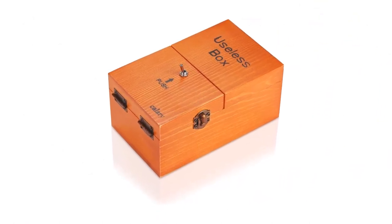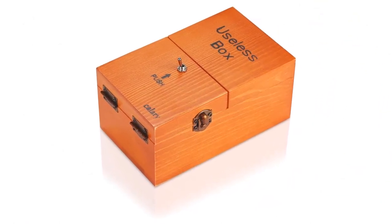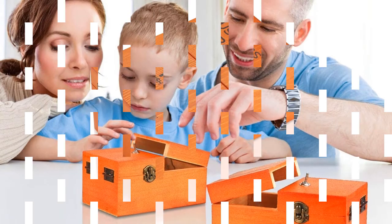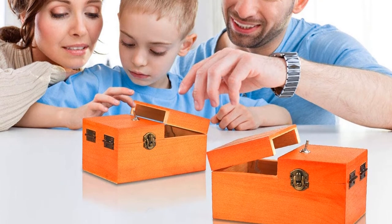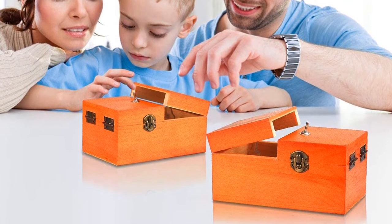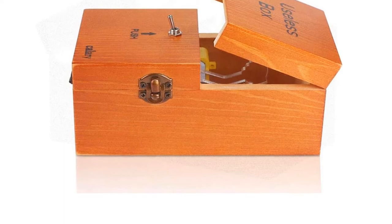There are no fancy gadgets, no sounds or hidden functions. It is just a box with a switch that does not want to be messed with. On a crappy day, sometimes you just need a little laughter to pick you up, and this toy can deliver that over and over again.